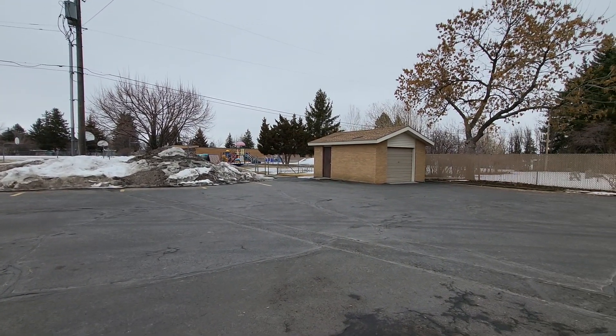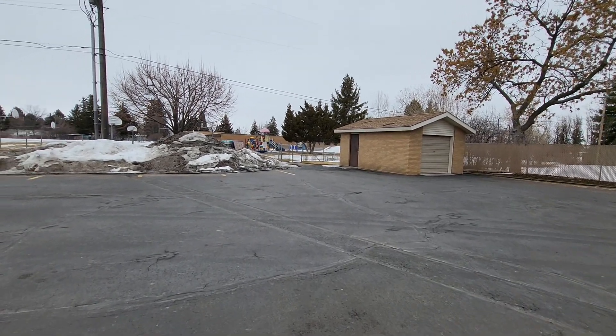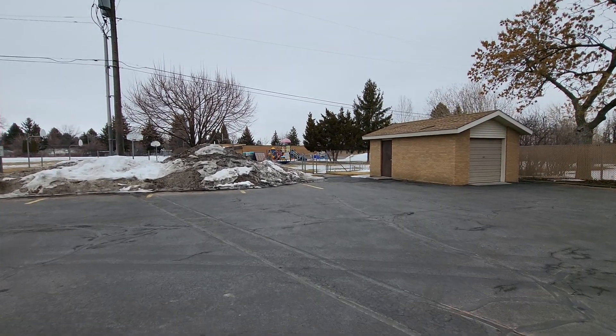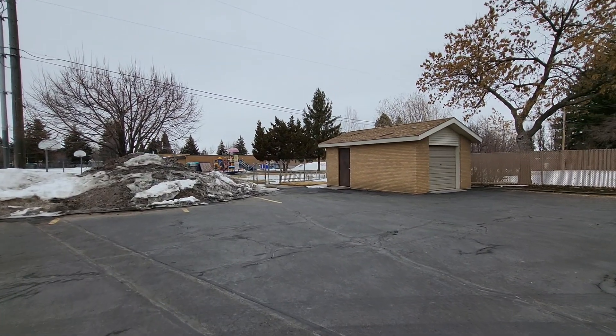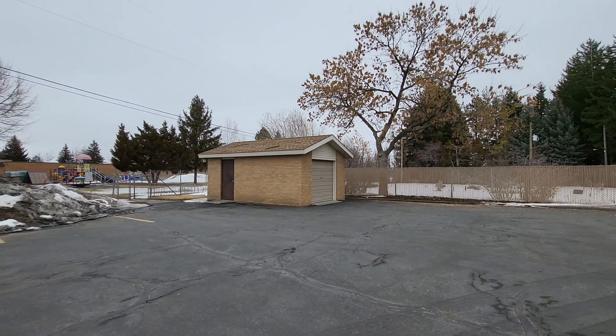There is a shed that looks like it needs some work on the roof, and we'll take a picture of that.